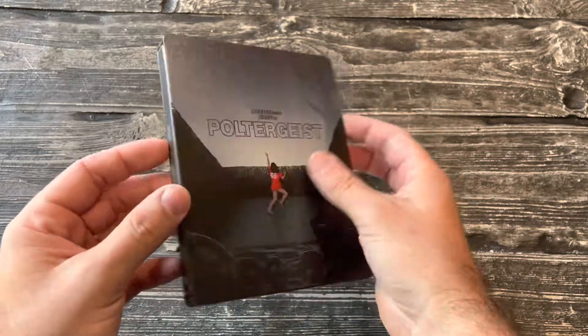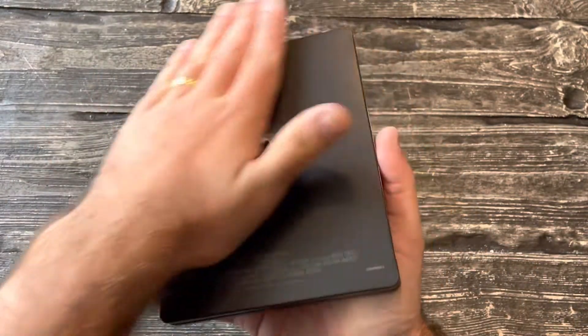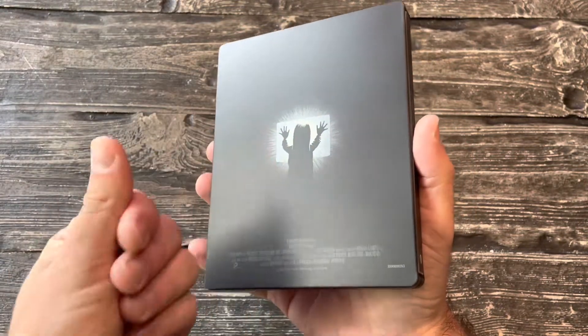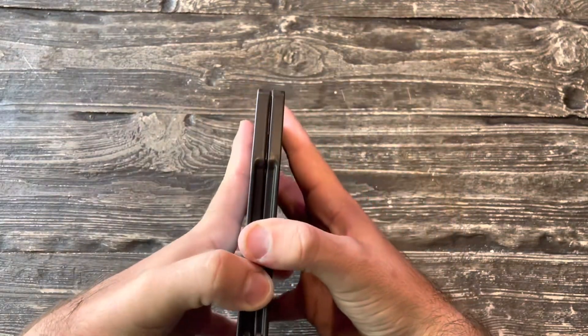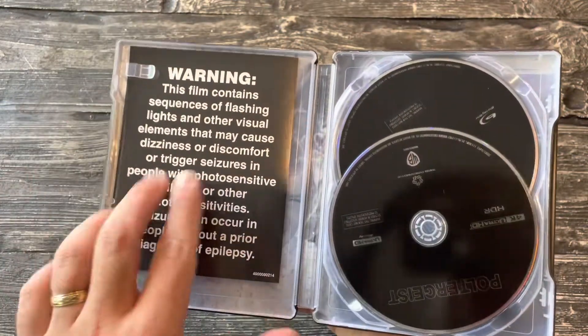God, I love Poltergeist so much, and I actually haven't watched it in a couple of years. I was really excited about this steelbook — it's gorgeous. I love that it's a matte finish, so you won't have too much of a fingerprint issue. When they're too shiny and glossy you get that, but this is a very cool looking steelbook.